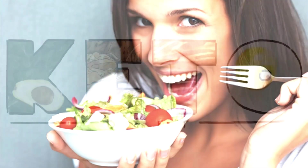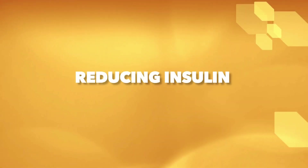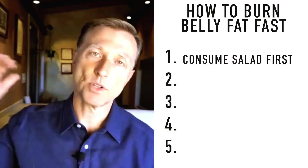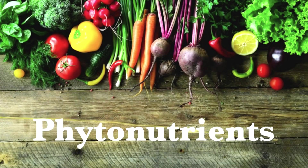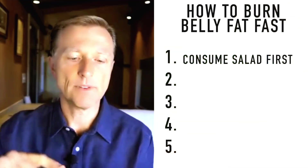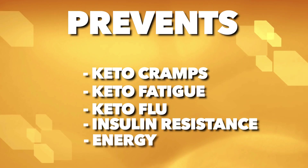Why consume all this salad? The type of keto I recommend is the healthy version of ketosis — not only reducing insulin but also enhancing nutrients so you can actually be healthier. Salad has a lot of potassium, magnesium, vitamin C, vitamin K1, folic acid, and phytonutrients. Consuming a large amount of salad on a keto plan will provide nutrients to prevent keto cramps, keto fatigue, and keto flu, and it'll help lower insulin resistance even more.